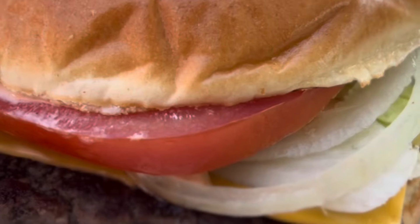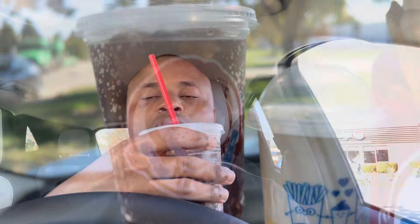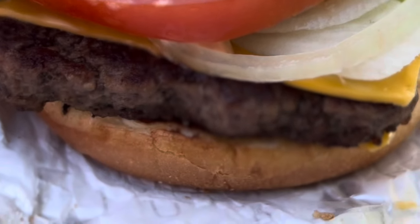If you happen to be anywhere close to a Wendy's, you definitely need to check it out. Eight dollars for this meal — worth it 100%. Comment and let me know what you think of today's video. Would you try the Krabby Patty? Till next time, thank you for tuning in. The Wendy's Krabby Patty — 100% worth it.